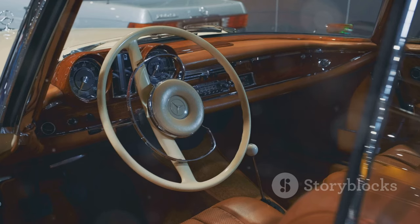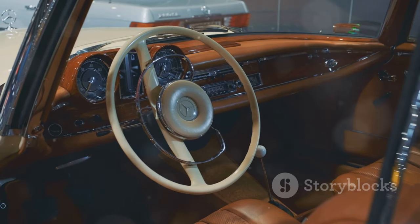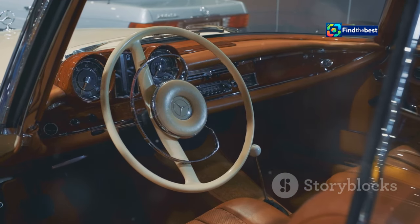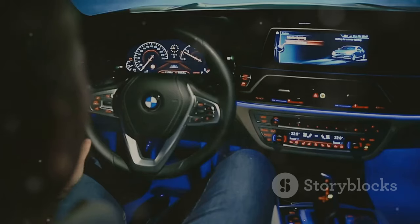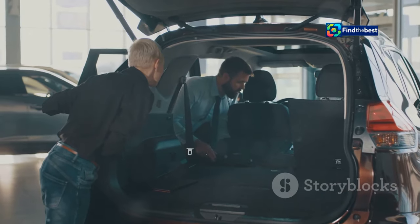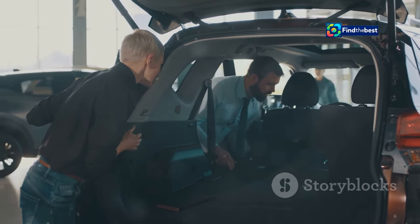Step inside the Alfa Romeo Junior, and you'll discover a world where luxury embraces cutting-edge technology. Premium materials, handcrafted finishes, and advanced technology come together to create an immersive driving experience. Practicality doesn't take a backseat in this sports car either — the Alfa Romeo Junior boasts an impressive 400-liter trunk, proving that you don't have to sacrifice space for style.